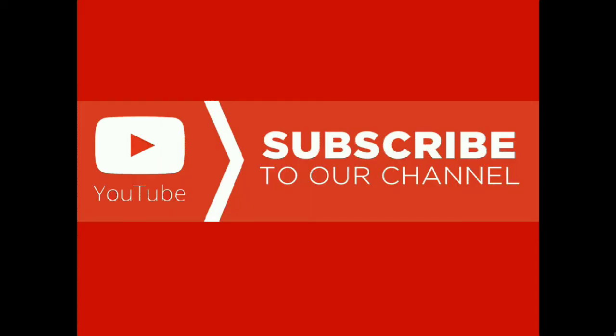Hope you have understood the concept of interjections. Thank you for watching this video. Please subscribe to our channel. Thank you. Bye-bye, kids.